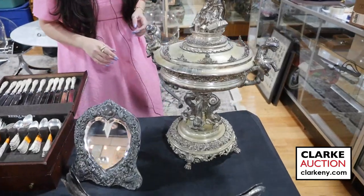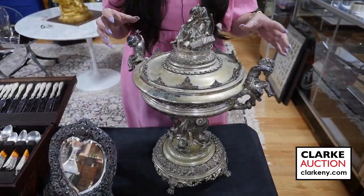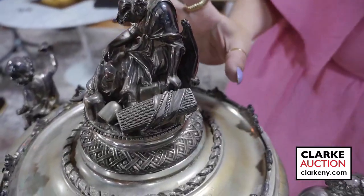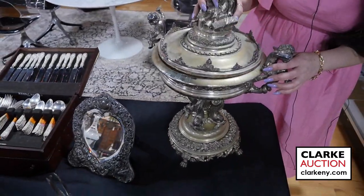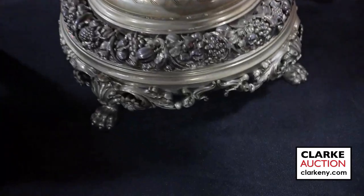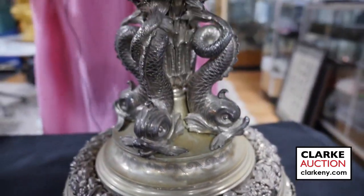Here we have a monumental, presumably continental silver centerpiece, really beautifully designed with attention to detail that you don't see all that frequently. This is estimated at $1,500 to $2,000. The lid does come off — beautiful details throughout the entire piece with this dolphin form stem. Absolutely exquisite, out of a Long Island estate.